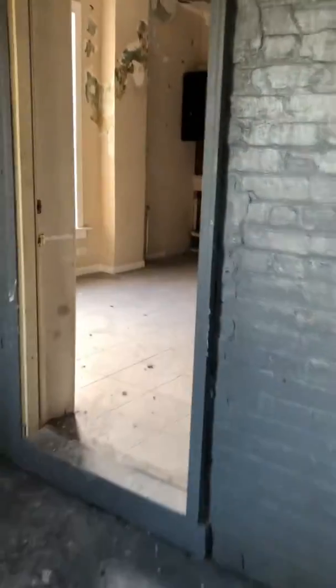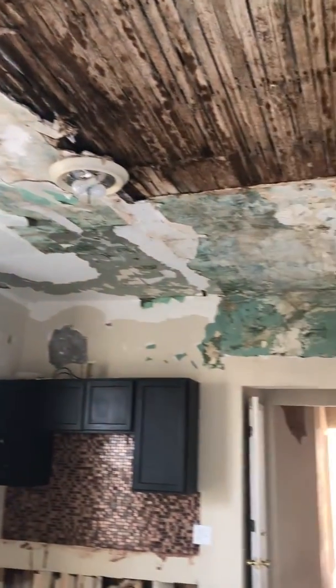Second floor porch. Second unit. Looks like there was water damage at some point. Large bedroom off of kitchen. Looks like mold remediation will have to be done.